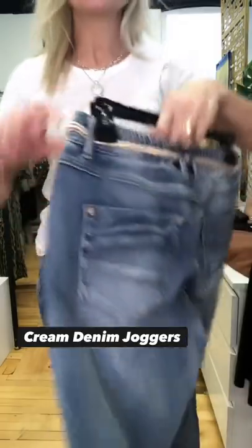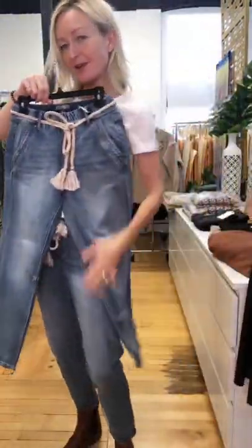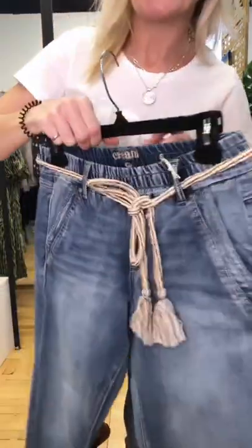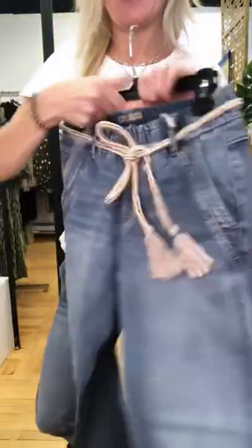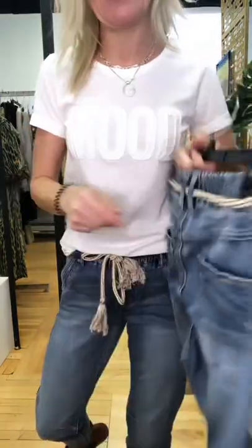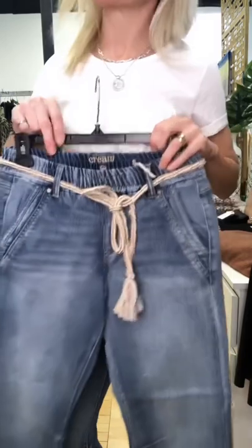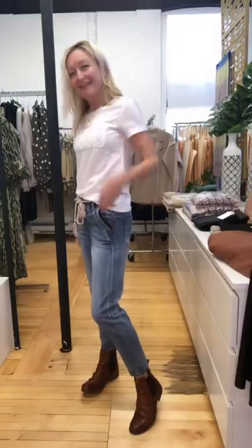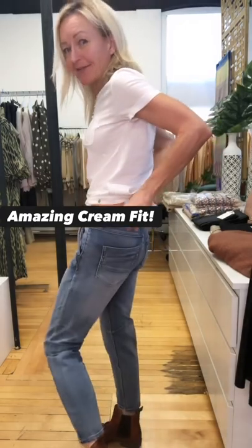These are the new cream denim joggers. They are a fabulous sort of distressed looking jean but a jogger style, with an elastic waistline all around and some great pocket detailing on the front and back. They also come with a cute little rope drawstring cord. These pants have the great cream pant fit that you know and love.